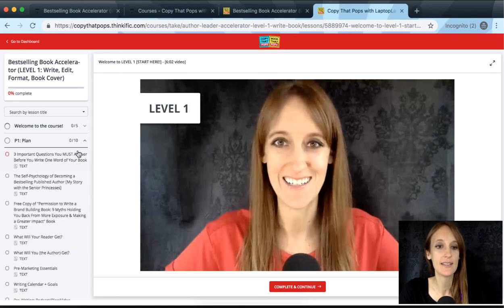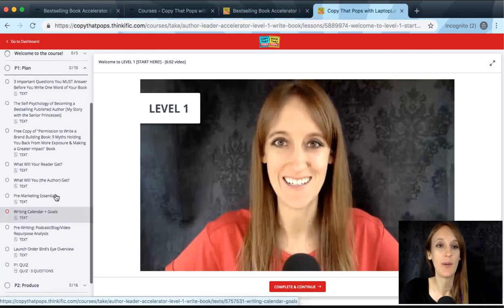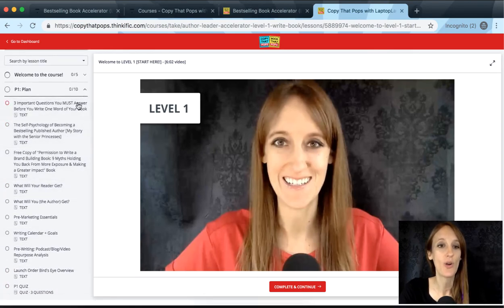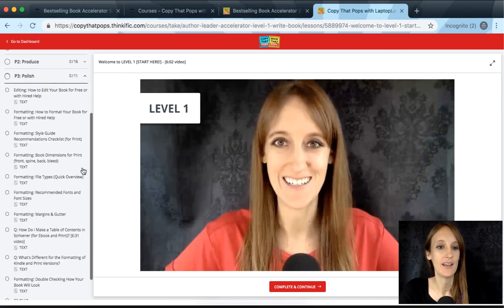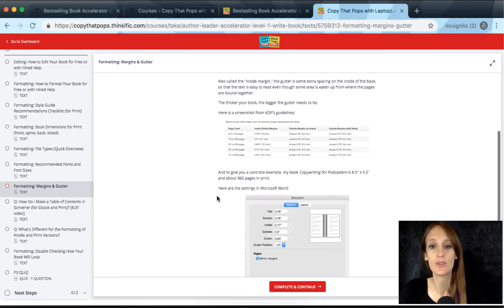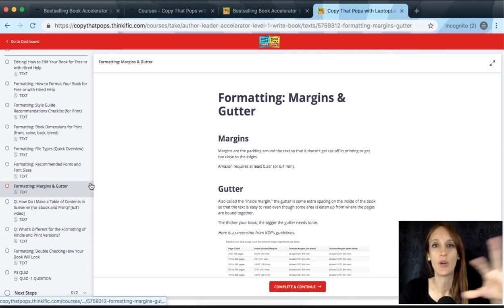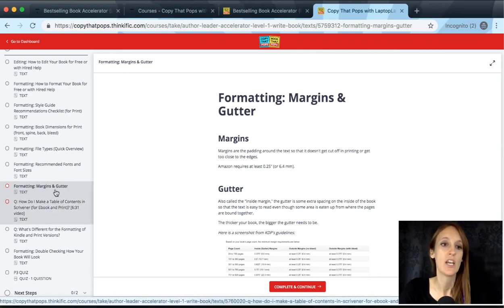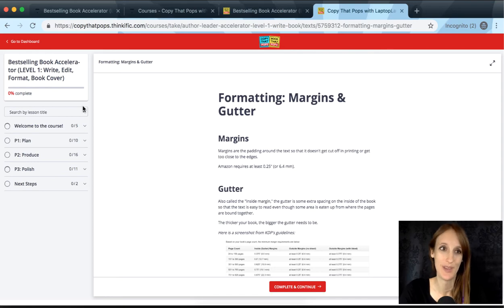Just a heads up: you don't necessarily need to complete every single lesson, so don't get overwhelmed by the number. Some items are just a recap, a pop quiz, or a downloadable resource to help you implement. Some lessons are super short — like formatting margins and gutter, which is just a quick overview of exactly what to do — but I wanted to separate it out so it's easy to find. Just because there are a lot of lessons doesn't mean they'll take a ton of time to get through.